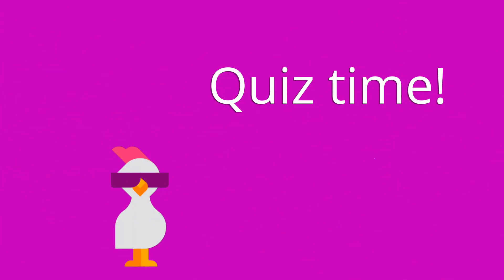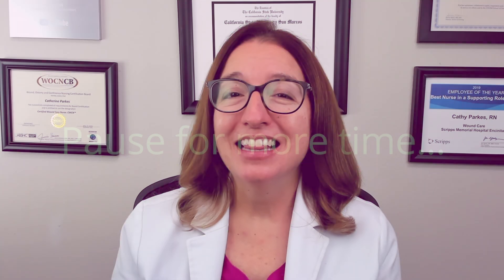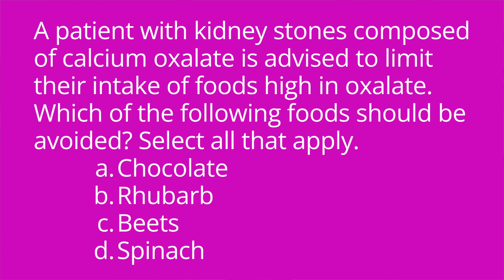All right, it's quiz time, and I've got three questions for you. Question number one: potassium, phosphorus, and sodium are likely to be restricted for acute kidney injury and chronic kidney disease — true or false? The answer is true. Question number two: a patient with kidney stones composed of calcium oxalate is advised to limit their intake of foods high in oxalate. Which of the following foods should be avoided? Select all that apply. A. Chocolate, B. Rhubarb, C. Beets, D. Spinach. The answer is all of the above.